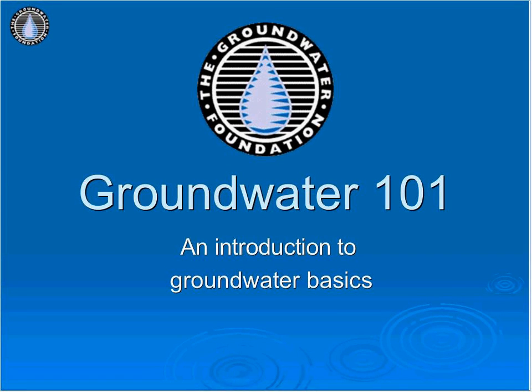Thank you for your interest in learning about groundwater. This Groundwater Foundation webinar will help you understand what groundwater is, how it is contaminated, and what you can do to prevent contamination. Hopefully this presentation will inspire you to take action. Please contact the Groundwater Foundation if that is the case.